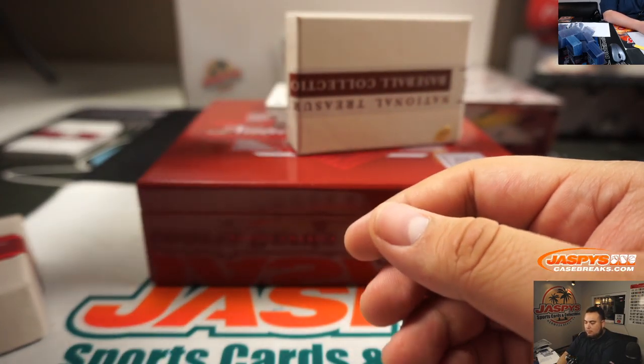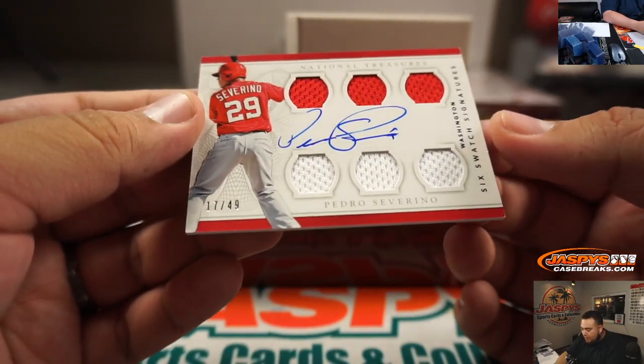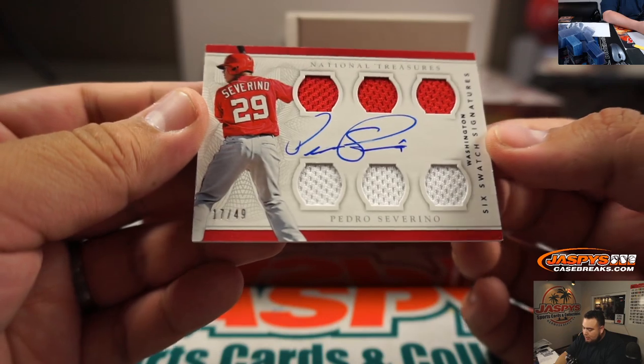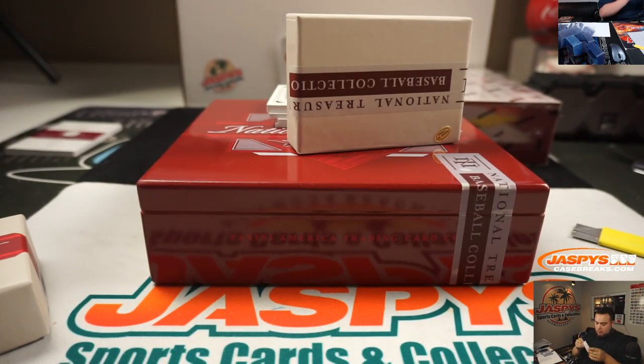And then we got Pedro Severino on-card, six swatches signatures, 17 out of 49. Nice one right there.